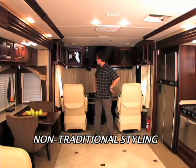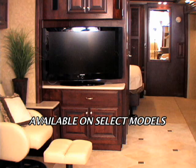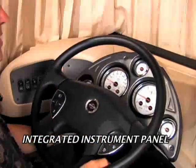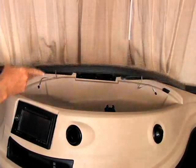You have an entertainment center up front, another one at mid-coach, and a full wall slide that really opens up the inside. You have to see this cockpit — the instrument panel is integrated with the steering column and it can tilt and telescope to the driver. There's also handy dash storage up front.